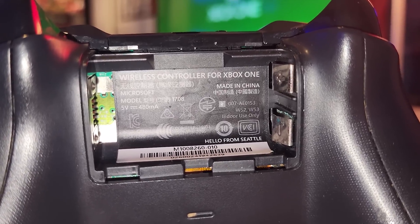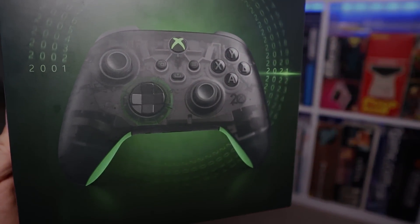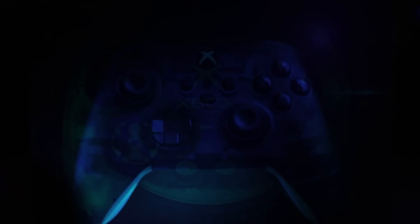Here are some more controller Easter eggs: on the box of the 20th Anniversary Xbox controller, you can find a Duke controller hidden in the background by using a blacklight.